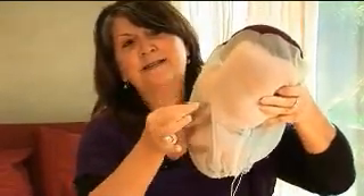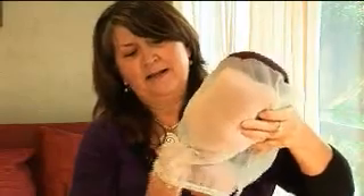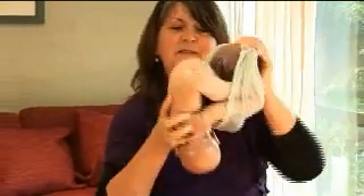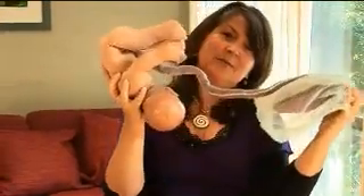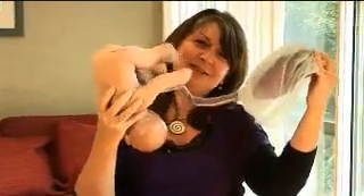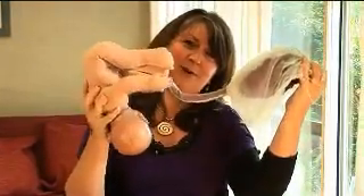I'm actually going to take Florence out of the amniotic sac, or the membranes — this is what's called the membranes. I'm going to have a look at how she might be sitting in the pelvis. Inside here is her umbilical cord, and that's attaching her to the placenta. She's been playing with her umbilical cord for the whole pregnancy.